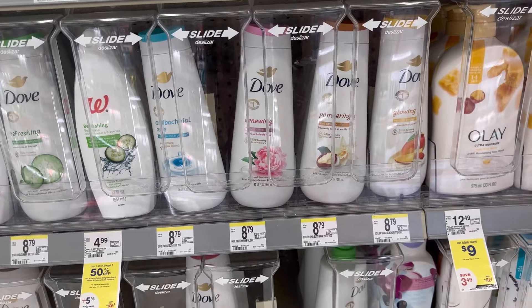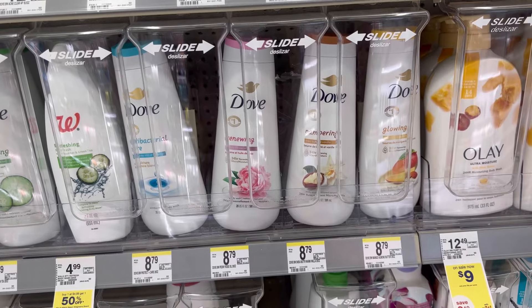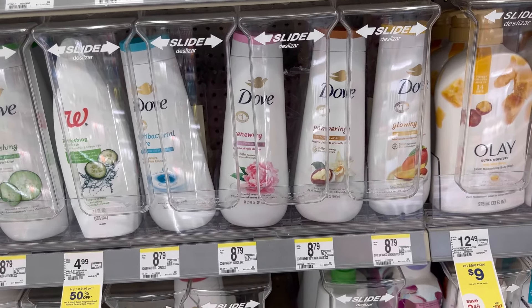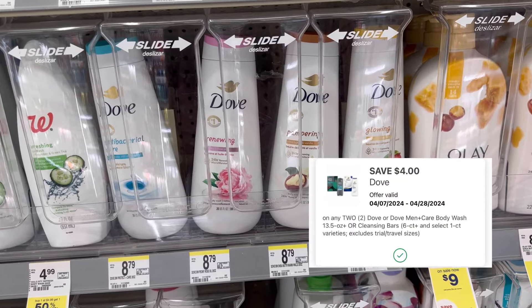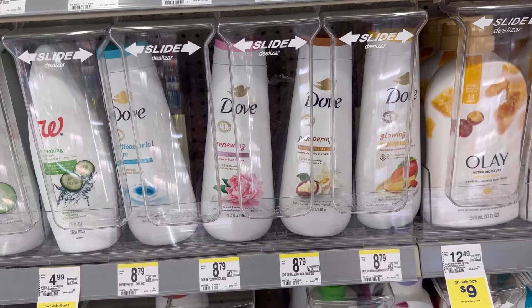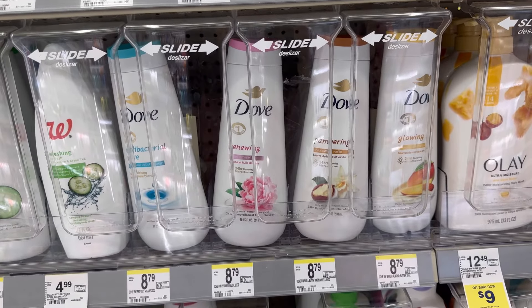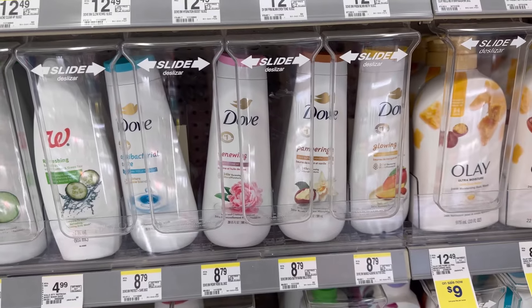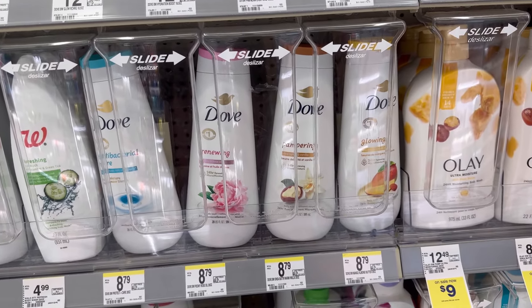We also have a Dove deal. This Dove is $7 each, and if you buy two, you'll receive a $4 register reward. We also have a $4 digital coupon. For the two Dove items, that's $14, less $4 digital coupon — you'll pay $10. You can redeem $10 Walgreens Cash, then receive $4 back, making it $6 for two or $3 each.